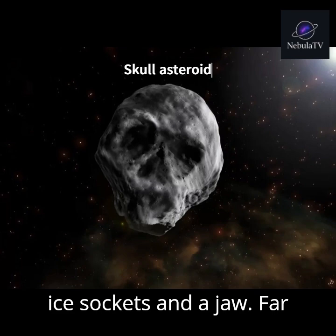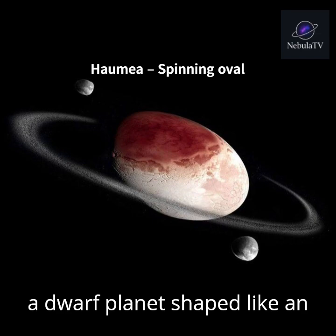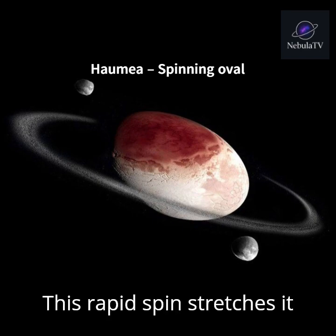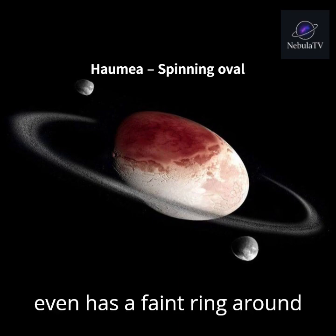Far beyond Neptune lies Haumea, a dwarf planet shaped like an egg. Why? Because it spins incredibly fast — one full rotation every four hours. This rapid spin stretches it into a long oval shape. It even has a faint ring around it.